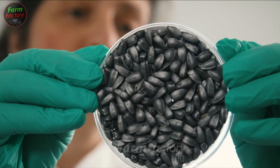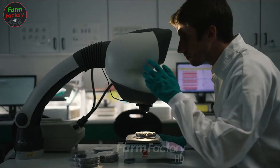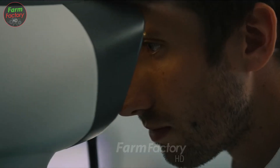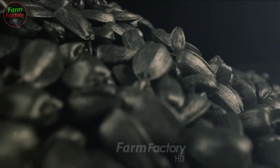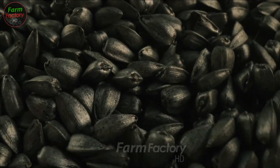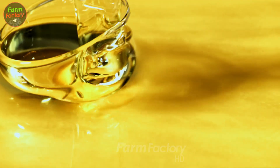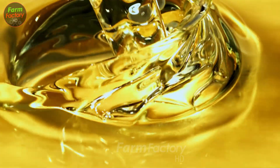Each sunflower is made up of hundreds of tiny florets, and the nutrient-rich seeds inside are the true stars of today's story. Sunflowers, with their radiant beauty and unique ability to follow the sun, not only bring joy to those who see them, but also hide many surprising benefits. More than just a familiar snack, sunflower seeds are a true nutritional treasure.